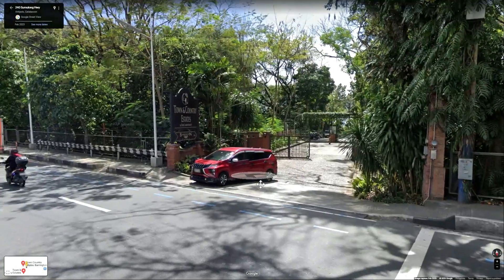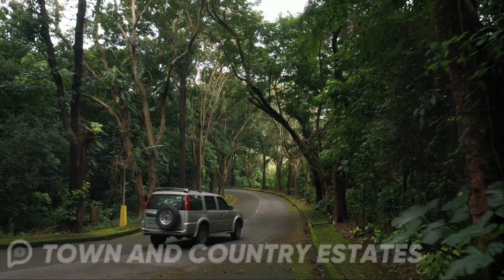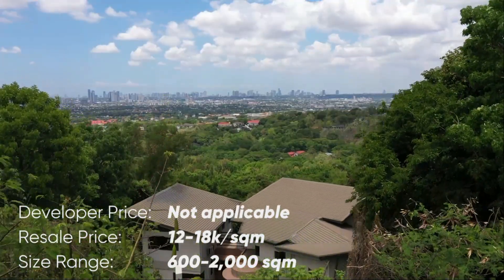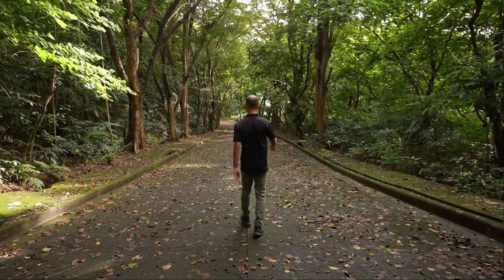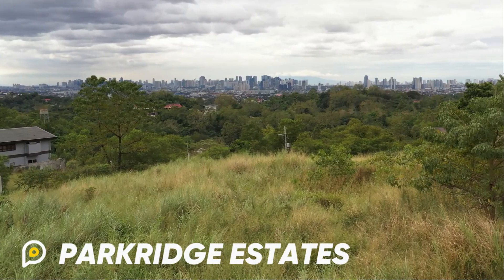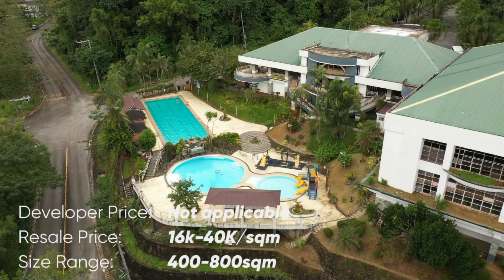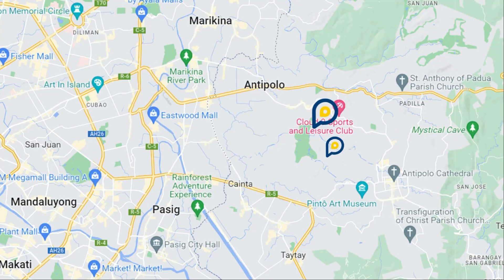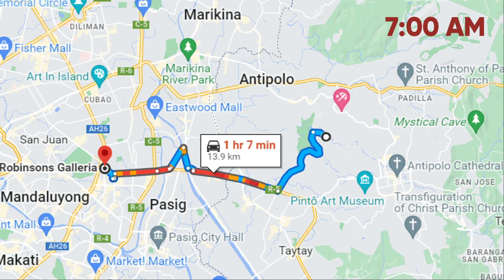The next farthest is Town & Country Estates. After that is Park Ridge. Isn't that the closest to the city? Well, actually, after all the research we've done, we found out that it's not yet. Because this is where it's located. Driving time during rush hour will look like this, and for non-rush hour travelers, it will look like this.